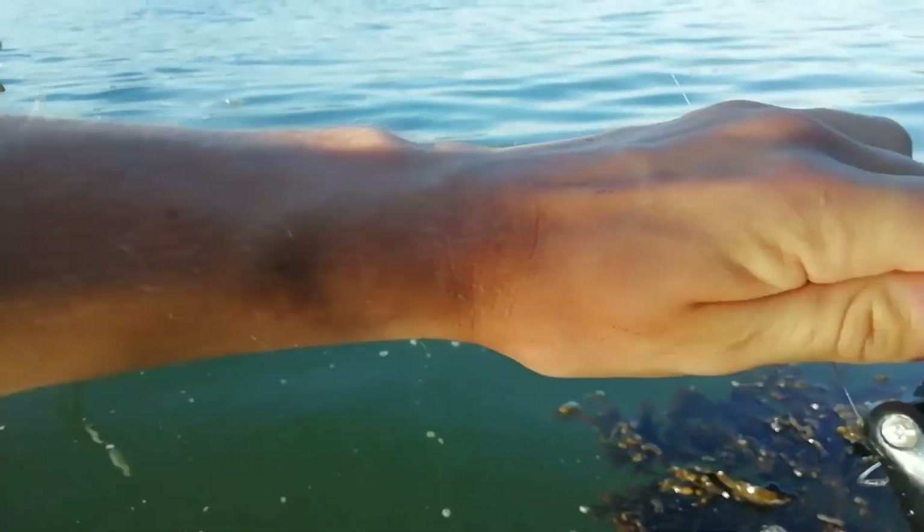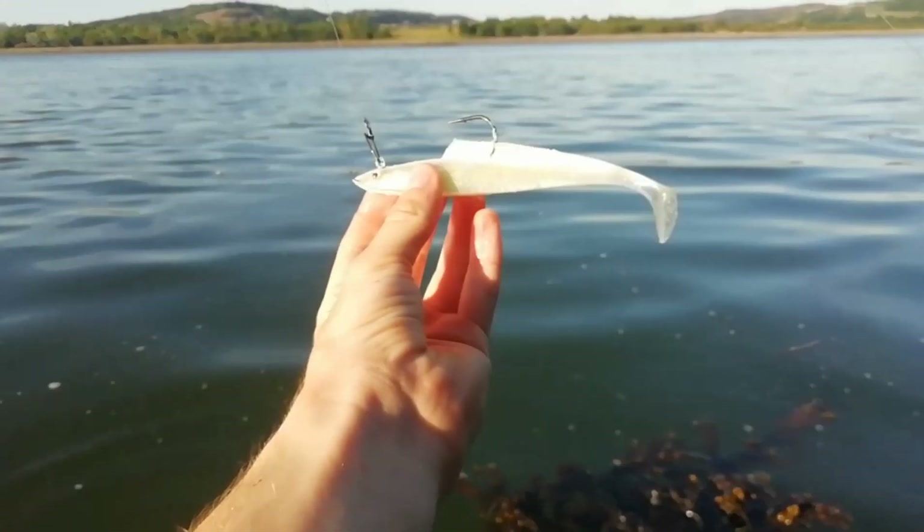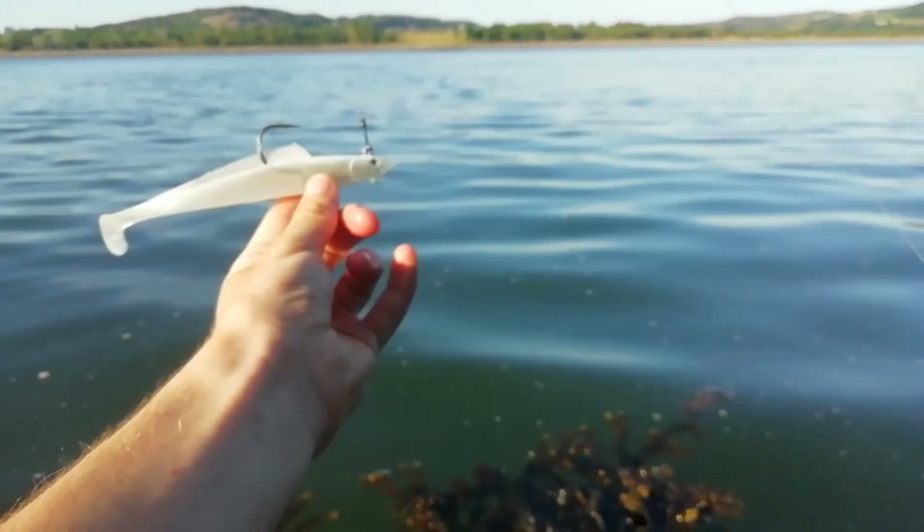Weedfish - first of the day. Check that out for a lure. I love these sand eels, I absolutely love them.